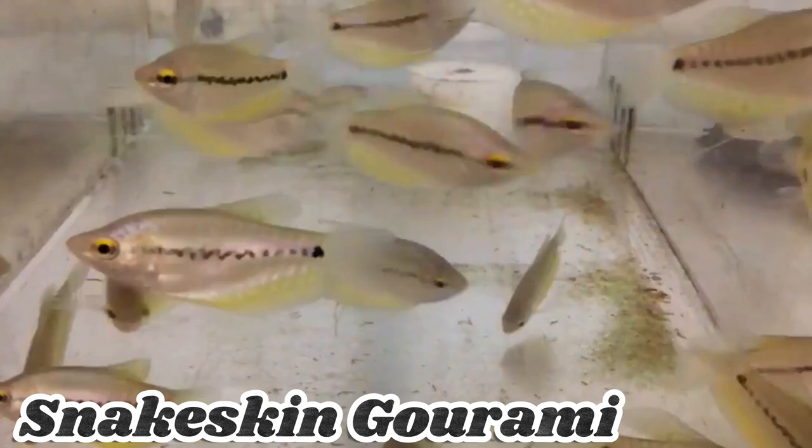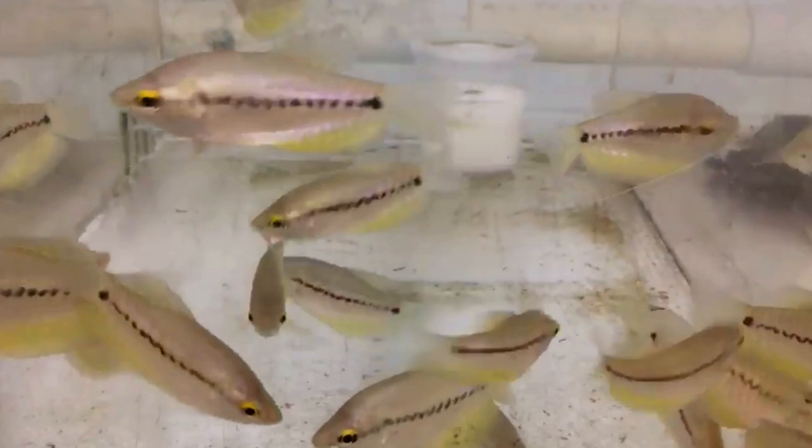Snakeskin Gourami is a captivating variety known for its unique snake-like pattern. It comes in different colors and is peaceful in nature. Snakeskin Gouramis are suitable for medium-sized aquariums and have a varied omnivorous diet. They are popular among aquarists for their striking appearance.